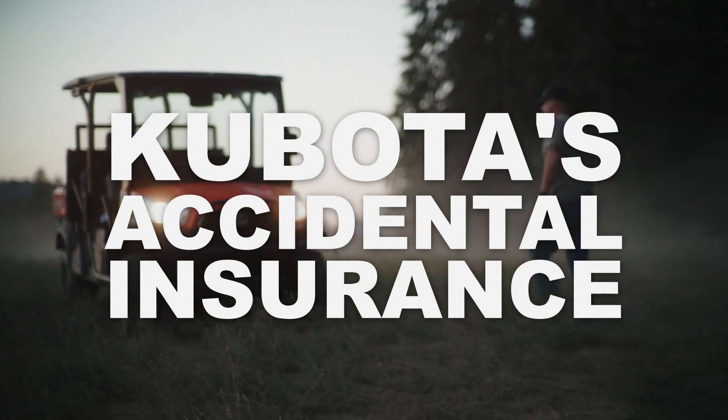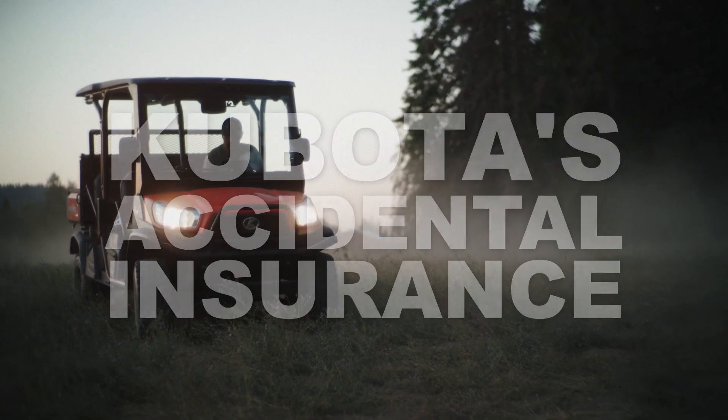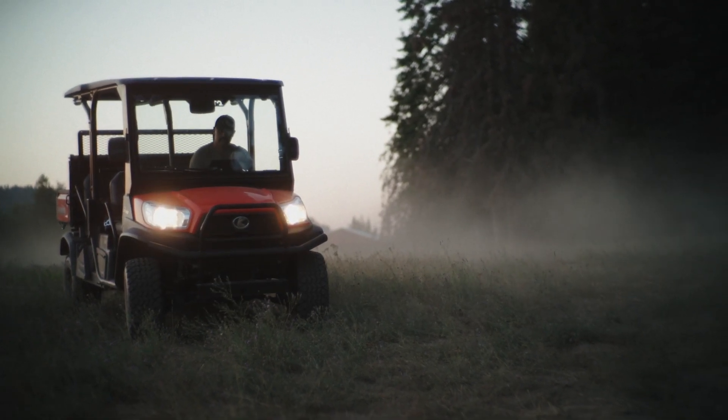I'm Brandon with Adam's Tractor. I'm Darren Tolliners with Adam's Tractor. Today we want to talk to you about KTAC insurance, which is Kubota's accidental insurance. It basically covers everything that you could imagine that an insurance company can cover with regards to your tractor.